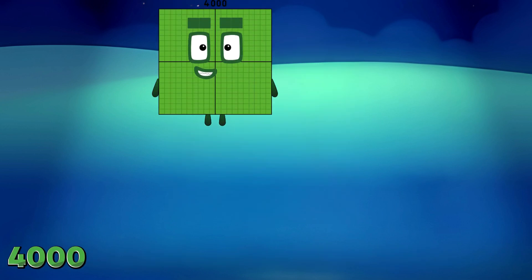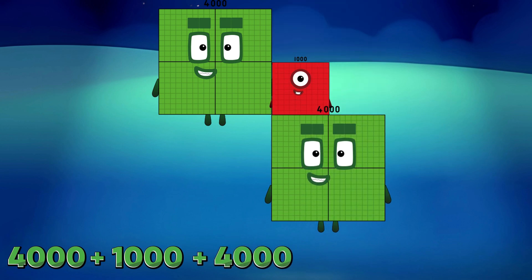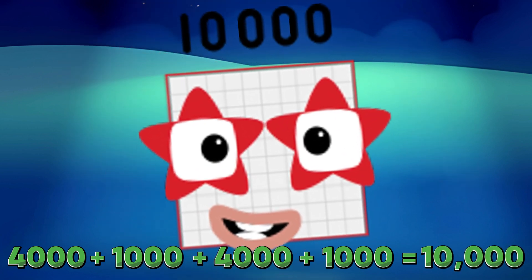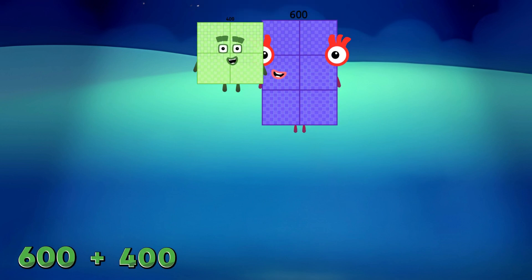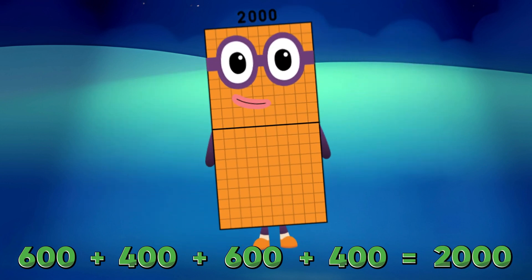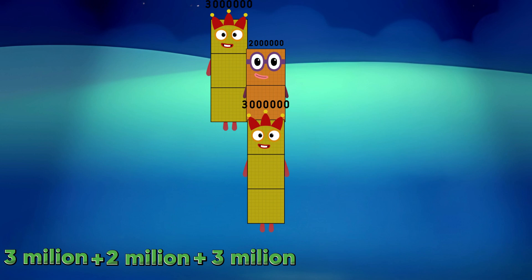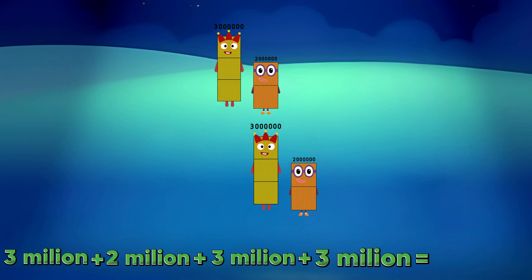4,000 plus 1,000 plus 4,000 plus 1,000 is equals to 10,000. 600 plus 400 plus 600 plus 400 is equals to 2,000. 3,000,000 plus 2,000,000 plus 3,000,000 plus 2,000,000 is equals to 10,000,000.